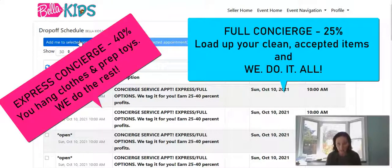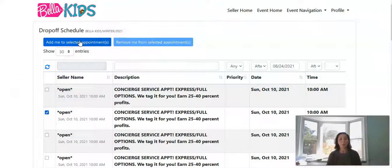Express is where you have your clothing already on hangers and your toys prepped. For example, if you have a Fisher Price Farm Animal toy set, you take the farm animal accessories, put them in a Ziploc bag, and tape that bag attached to the farm — that's how you prep it, ready to sell. You don't enter it or tag it; we do that for you, printing the tags in your consignor account, pricing it right so it sells and you make the most money, and then putting it out on the sales floor.